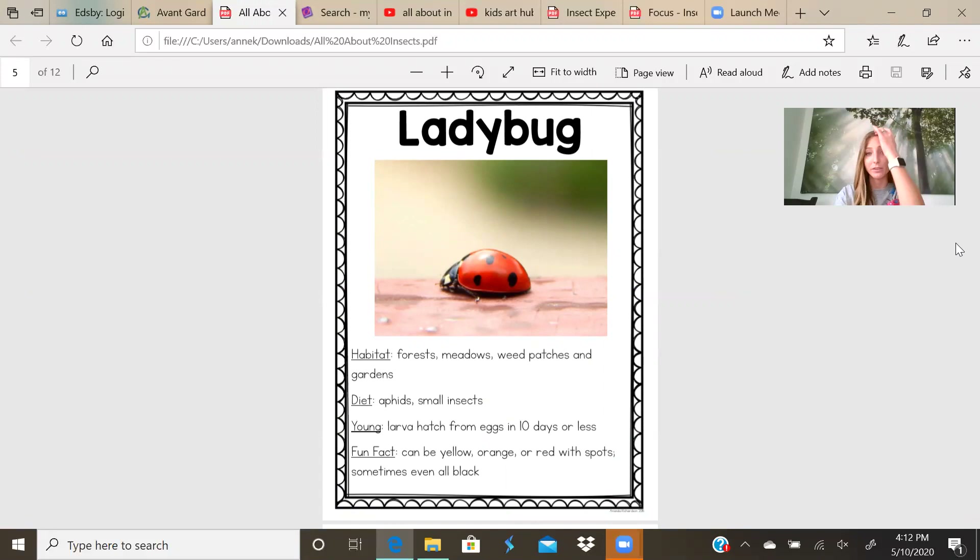Ladybug. I know a lot of you like when the ladybugs land on you. Some people say that means good luck. The ladybug's habitat is forests, meadows, weed patches, and gardens. The reason they live in those places is because they eat aphids. Aphids are a small green insect that live on plants, so that's why ladybugs need to live in gardens or meadows. The larvae hatch from eggs in 10 days or less. Fun fact: ladybugs can be yellow, orange, or red with spots — sometimes they're even all black.